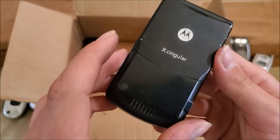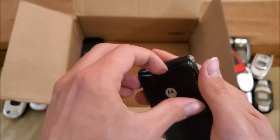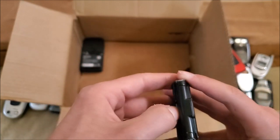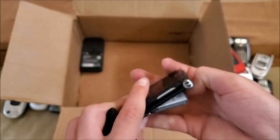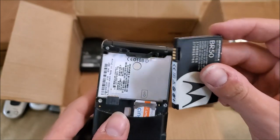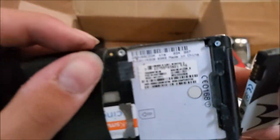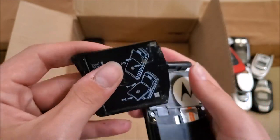Here's a Motorola RAZR on Cingular — looks good. Looks like a V3Q, I think, though I can't read that very well.